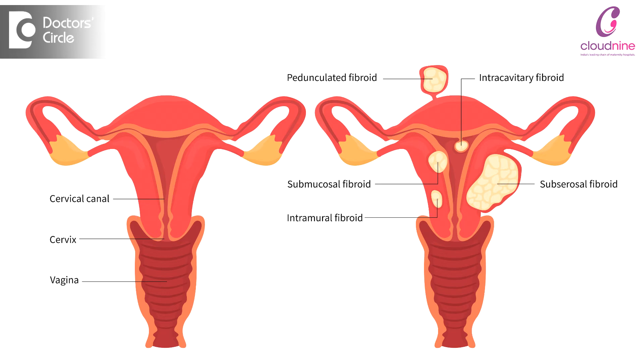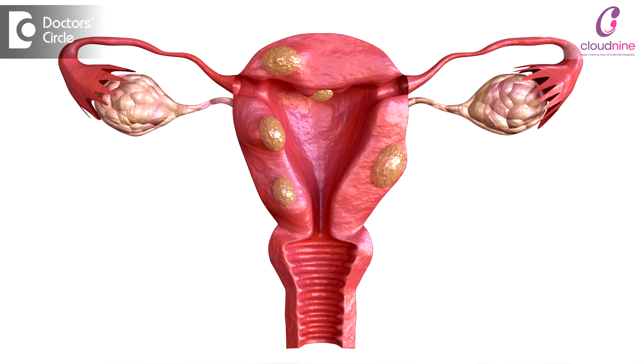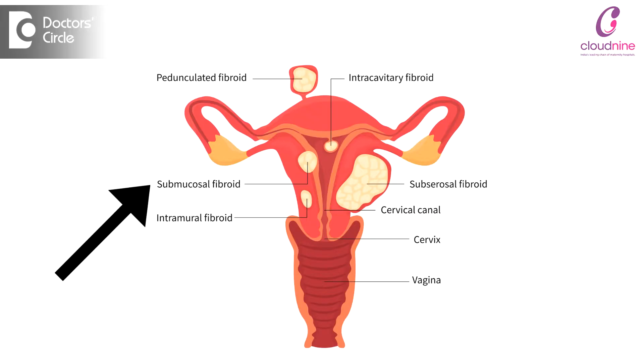When we talk about myomectomy, or what is a myoma, a myoma is nothing but a fibroid — a little excessive growth in the uterus where the muscular layer becomes more bulged, leading to a mass formation. Myomas can be anywhere in the uterus: outside, called subserosal; in between the muscles, called intramural; or right beneath the endometrium, called submucosal fibroids.